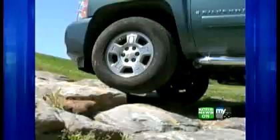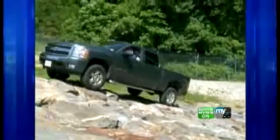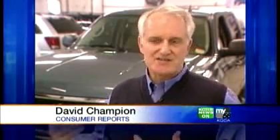For the first time in three years, an American vehicle has made the list: the Chevrolet Silverado for top pickup. It has a very comfortable ride, it's very quiet, it has great towing capacity. Overall, it's just a really good truck.